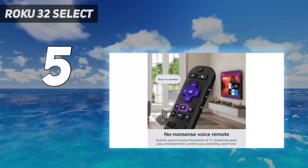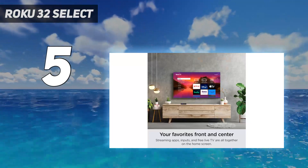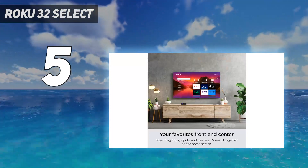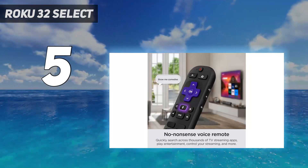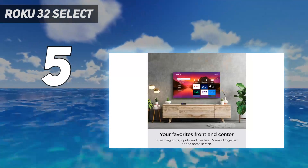The Roku is light on features — it doesn't have VRR, is limited to a 60Hz refresh rate, and doesn't support 1440p resolution. Still, its spectacular input lag and great response time make it a good TV for gamers.